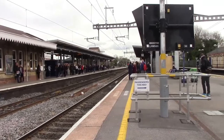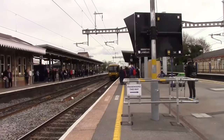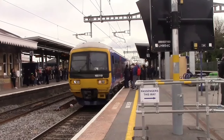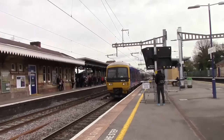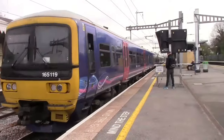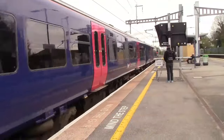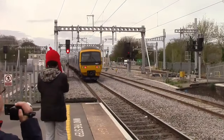Okay, about to arrive now is going to be the 1035 Great Western Railway service to Oxford. It's 165.119. It's got something else on the rear which we'll get in a minute. Right, the 1035 Great Western Railway service to Oxford - nice wave from the driver. 165.119 and a plain blue 166 - 166.211. So 166.211 is the rear with 165.119 on the front.